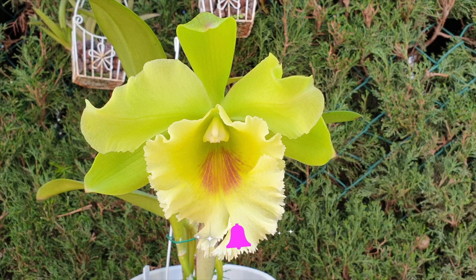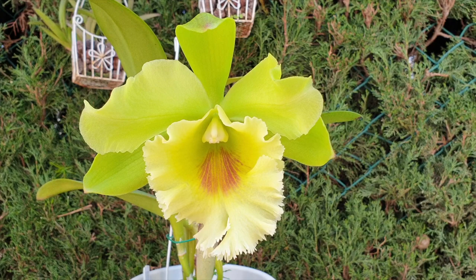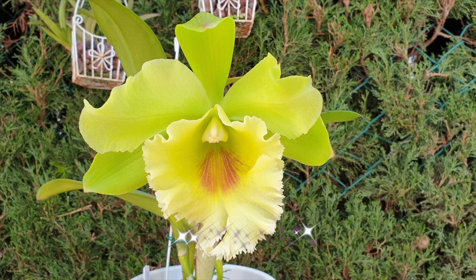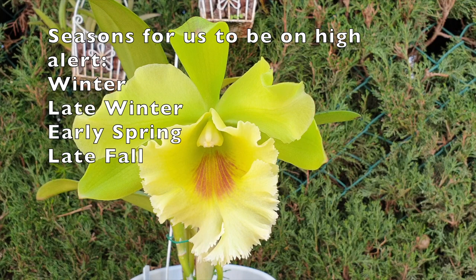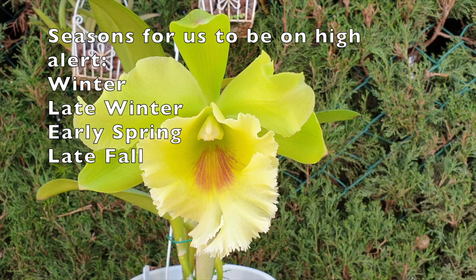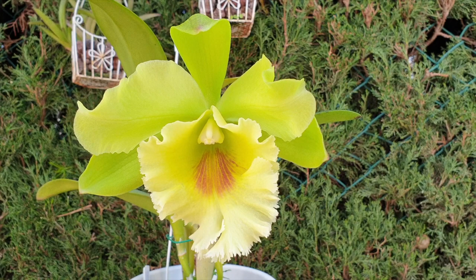So in general, all orchids attract bugs. This could have been a ninja clip, but you will have noticed that pest magnets are orchids that have any point of tender, juicy structure and those that bloom during a season when there's not much else to go for — that would be winter, late winter, early spring and late fall. Because while everything else is winding down, some of our orchids do come into bloom, start new growths, are developing spikes. And all these structures are pest magnets.